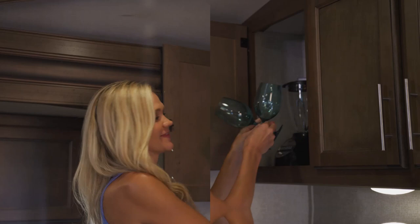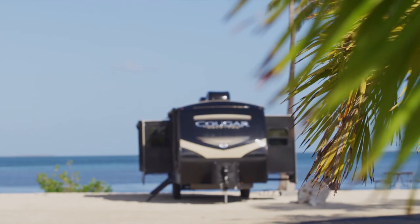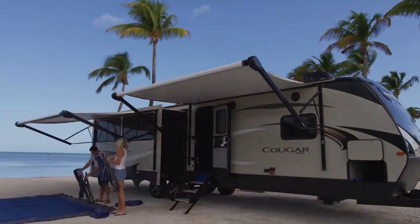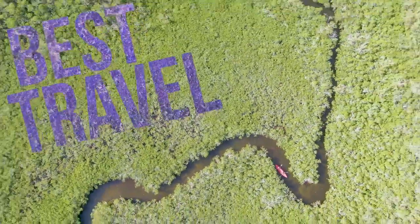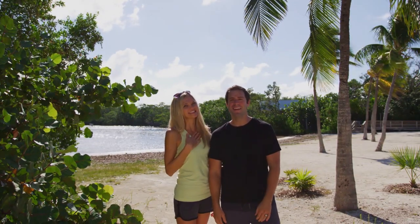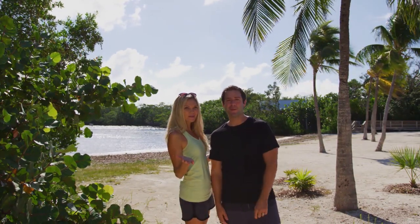Each episode, we'll be staying a night in a new RV and sharing some of our favorite features with you. We're going to introduce you to some of our favorite campgrounds and take you to some of America's best travel destinations. I'm Dan, and I'm Lindsay, and you're watching the Happy Camper Bucket List.